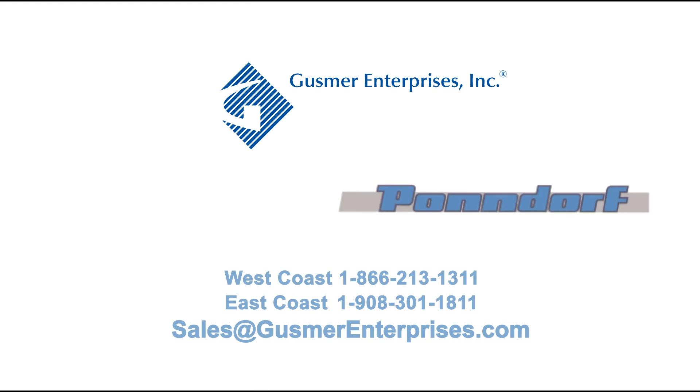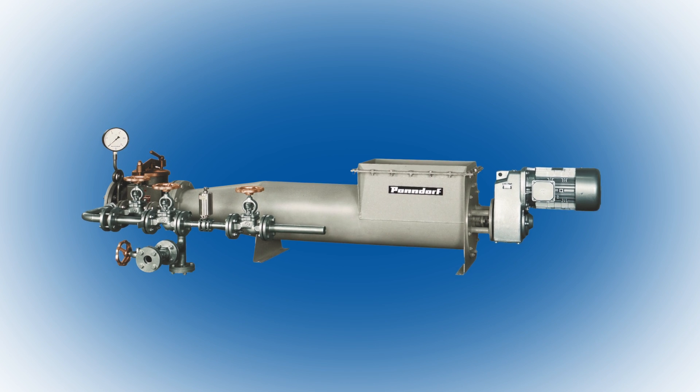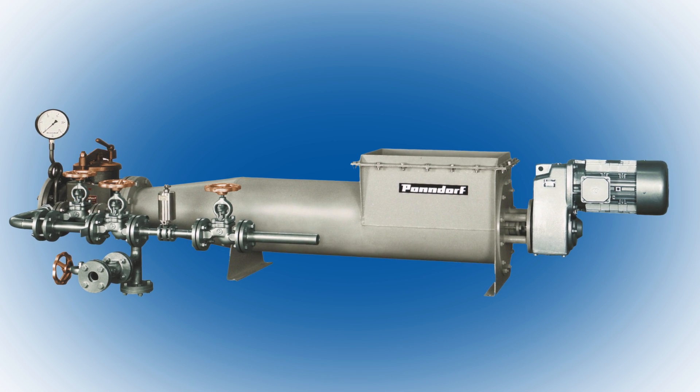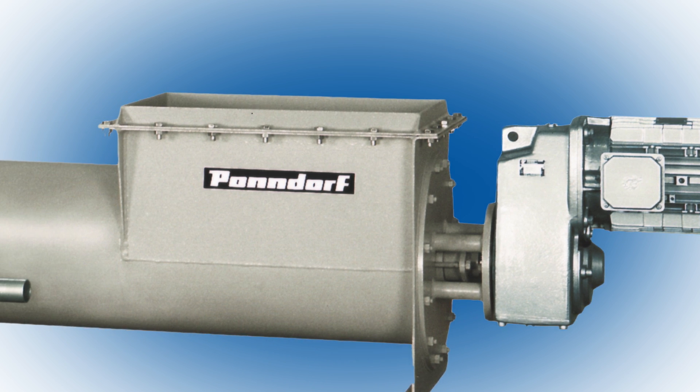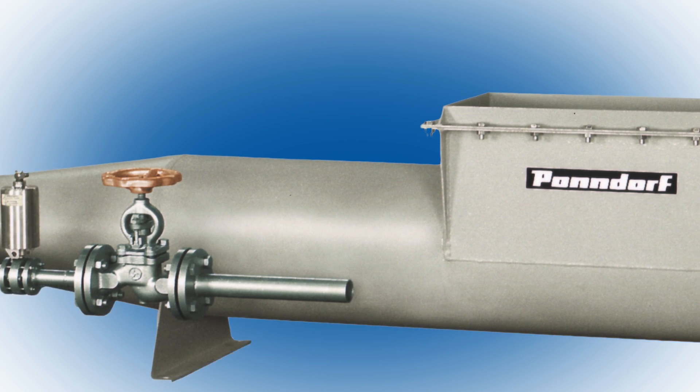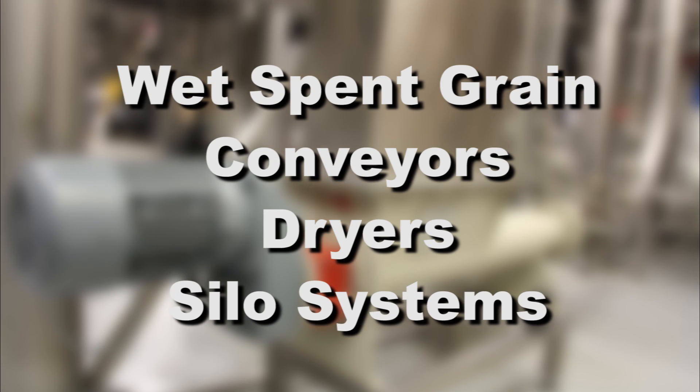Gusmer Enterprises is proud to be the North American representative for Pondorf spent grain systems. Pondorf systems are simple yet effective systems that help you get rid of your spent grain. Pondorf is the best solution for wet spent grain conveyors, dryers, and silo systems.